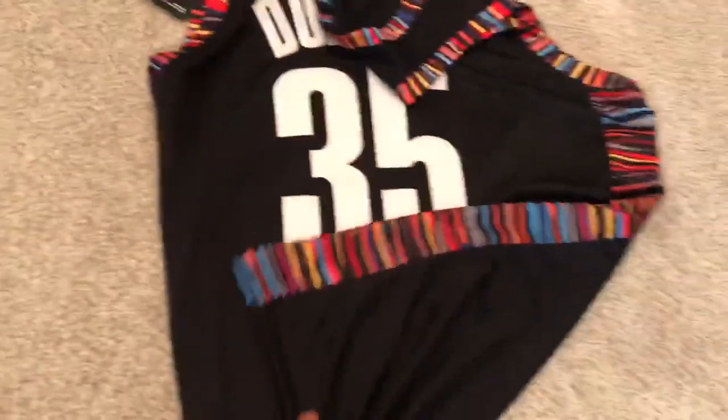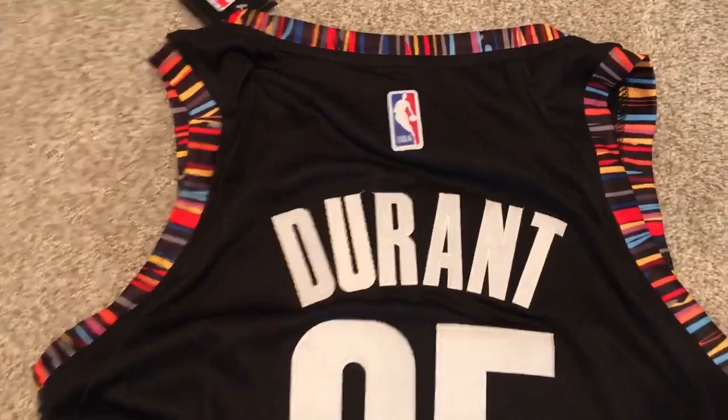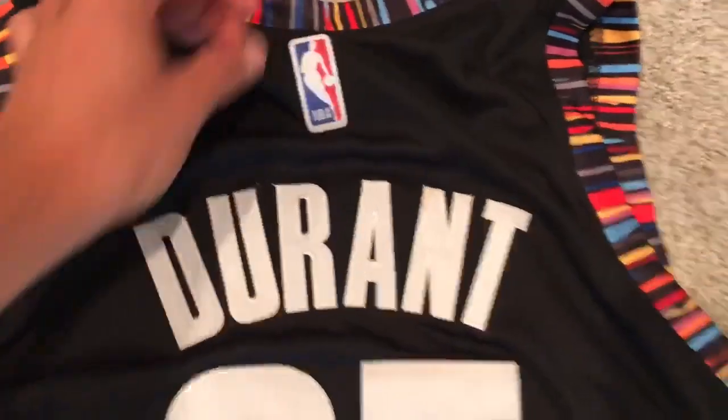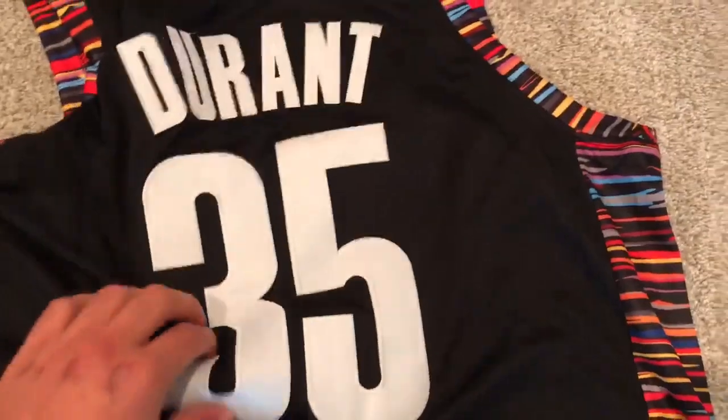We'll flip it over. Durant 35, NBA logo, which is stitched on there pretty good. All the letters are stitched. Numbers stitched.